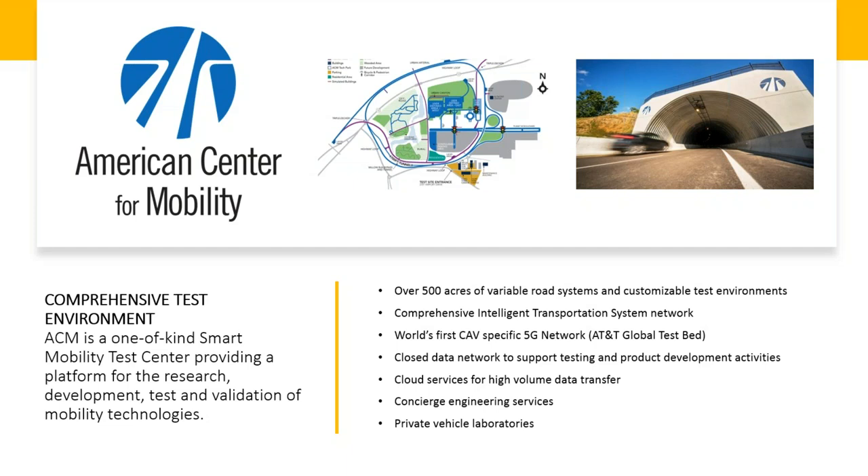A little bit of background on the American Center for Mobility: it's a comprehensive test environment for all new technologies and full vehicle tests. We focus on testing the brains, not just the brawn of the vehicle. We've got over 500 acres of road surface, real-world road conditions, and custom connected and automated vehicle test systems. A 5G network is being installed through AT&T, and currently there's a 4G customizable network in place. The site offers the most recent advanced driver assist system tests — ADAS tests — as well as automated vehicle tests on cutting-edge systems not yet available in the commercial market.